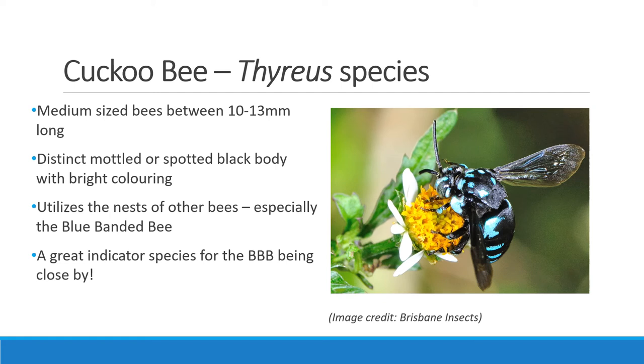A really fascinating species found around Melbourne are cuckoo bees, also known as cloak and dagger bees. They are bees in the Thyreus group, known for laying eggs in the nests of other bees including the blue banded bee, teddy bear bees and leafcutter bees. They feature a dark black body with bright coloured spots. Be on the lookout for cuckoo bees, as their presence usually means blue banded bees or other pollinators could be nearby.